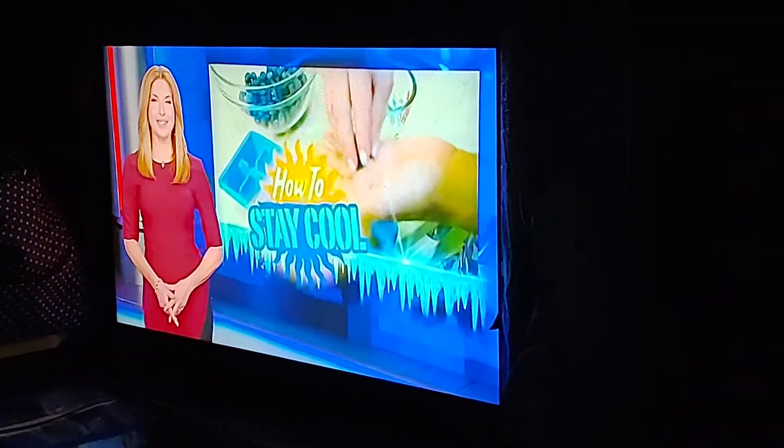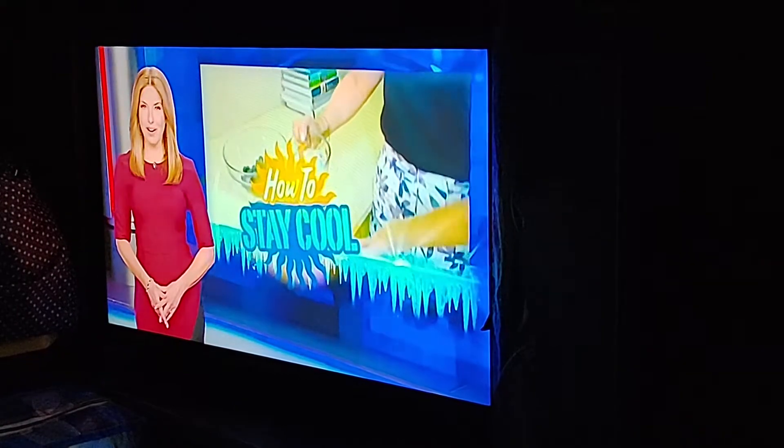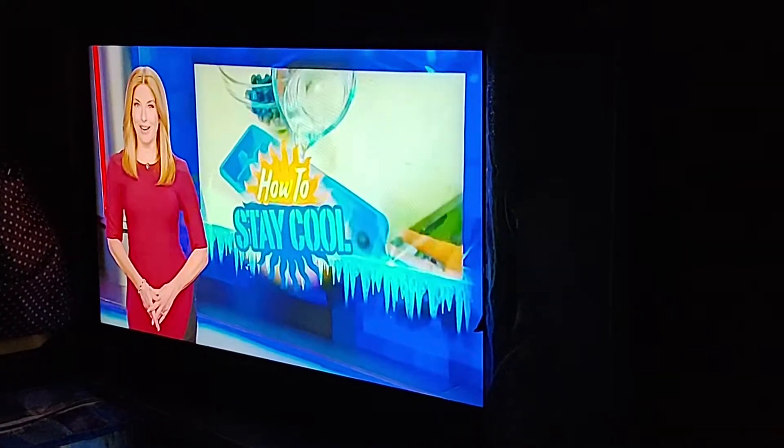Baby, it's hot outside. The global heat wave continues, so Amber Cogliano has some tips to cool down.